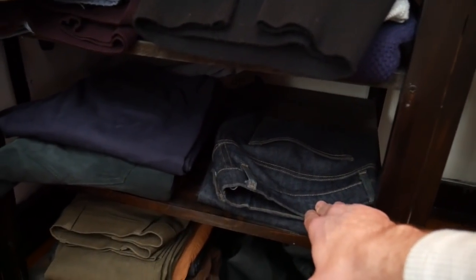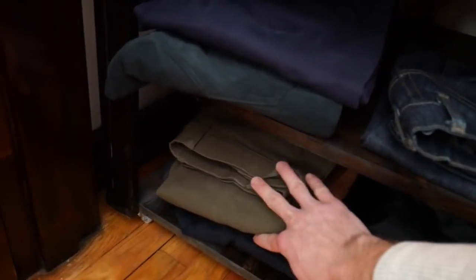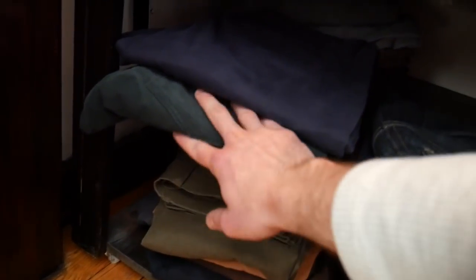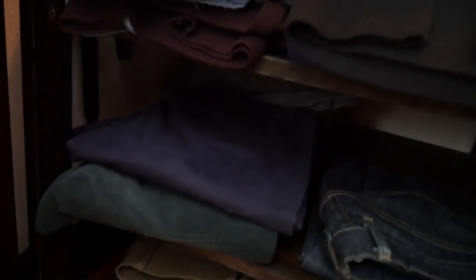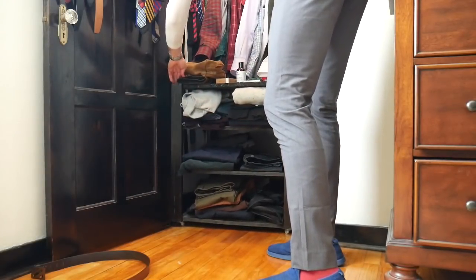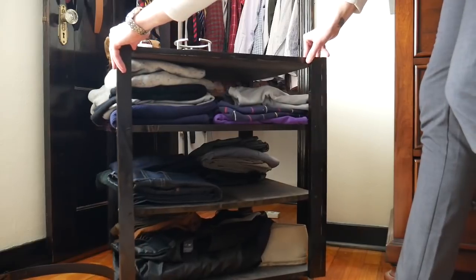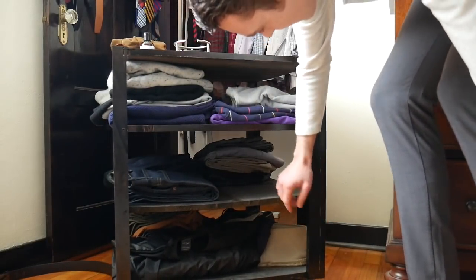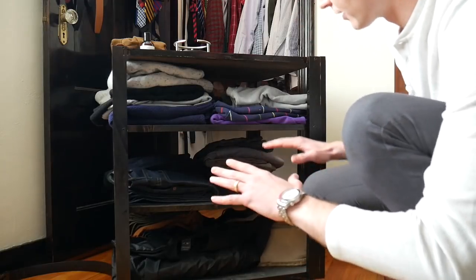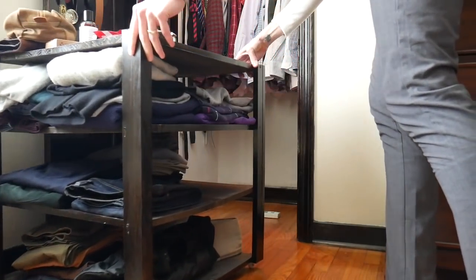Right now all my denim is out in the studio, but I have about a dozen pairs of jeans and I'm doing a denim video very soon. I've got cords in here, Mizzen and Main chinos, a custom pair from Woody's, and Bonobos cords. I basically keep all my chinos year-round and pack up the cords when spring comes. I built this with wood from Lowe's and ordered wheels off Amazon so I can easily wheel it out and access additional sweaters and things in the back.